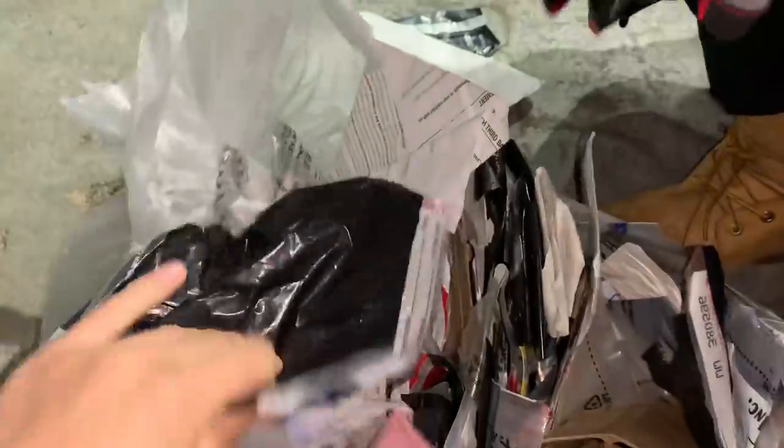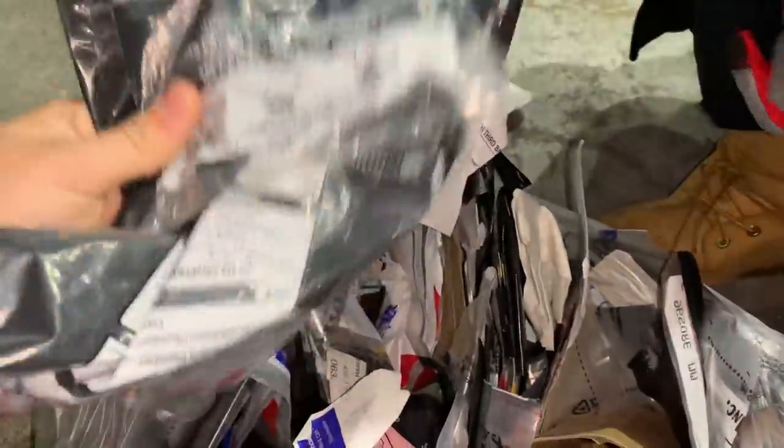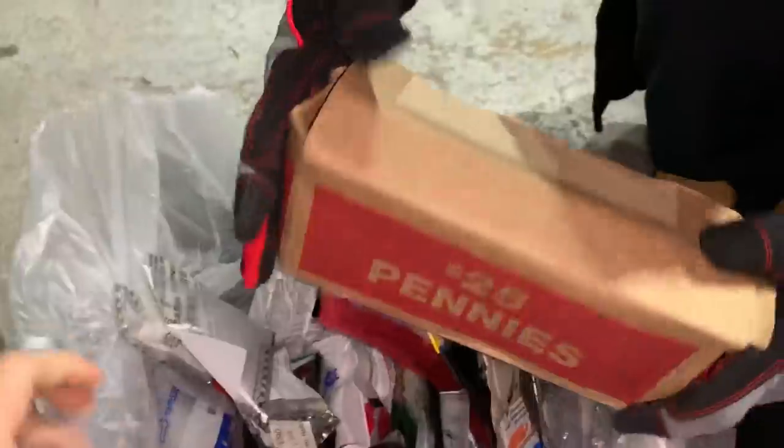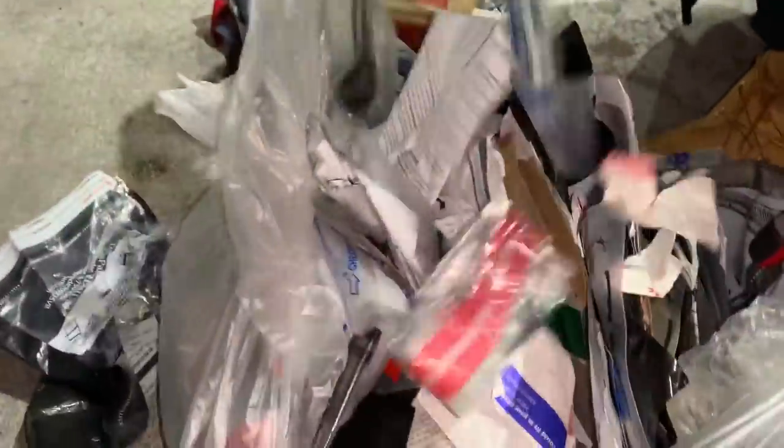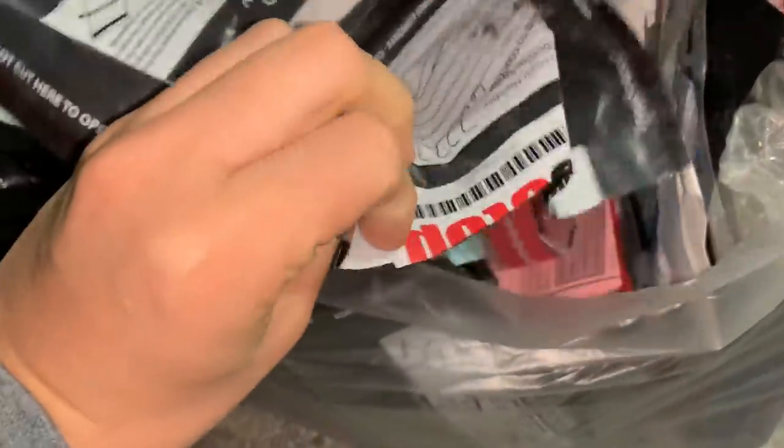These are deposit bags for stores — they turn them into the bank. There's a pennies box — there's no money inside there, but there could be money in the bag though. There's a lot of stuff in here, it's kind of cool to see what banks throw out. Look at this — it's a GameStop money bag. That's one of our other dumpster diving spots.